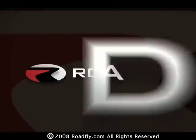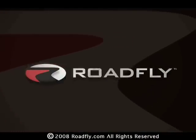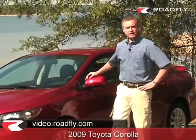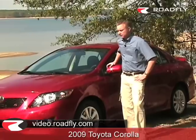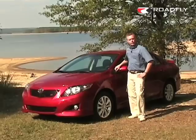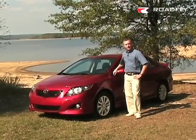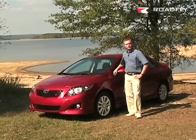Welcome to Roadfly TV, your latest automotive fix from Roadfly.com. This is Alan Riley with Roadfly.com, coming to you today from beautiful Cary, North Carolina. We're looking at the 2009 Toyota Corolla — this is the 10th generation Corolla. Watch and find out why it's one of the best selling passenger cars of all time.